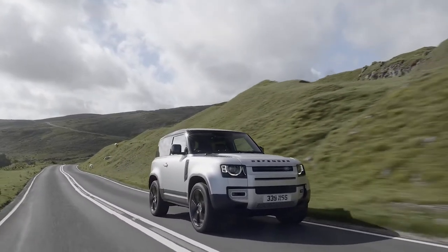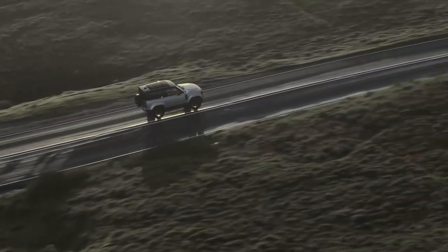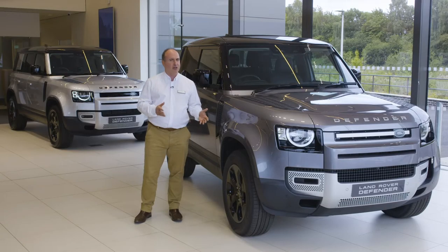The final design is instantly recognisable as a continuation of a line that began in 1948, but it is unashamedly a modern 4x4 with the latest technology. Respectful of the past, but not shackled by it.